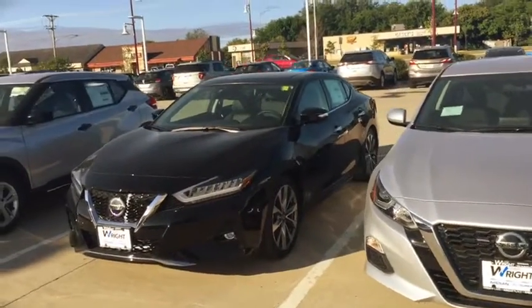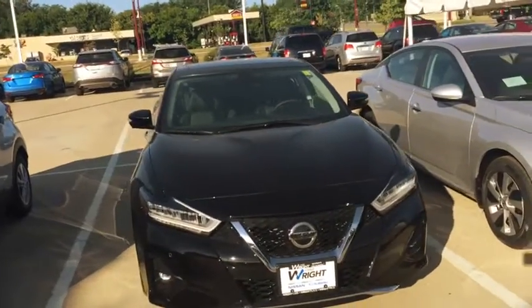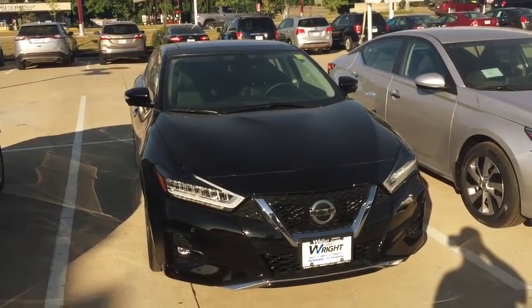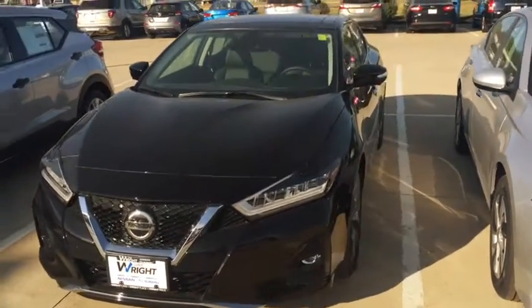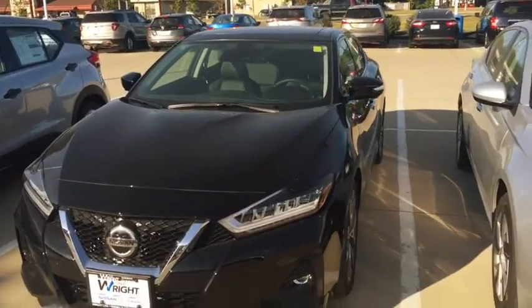Hey Chris, this is Kevin Carter at Dave Wright, and I'm out here to show you a Nissan Maxima I have on the lot. This is an awesome Maxima Platinum Edition — that means it's fully equipped with all of the extras, including a panoramic sunroof. Now this Maxima does have some hail damage on it, but all that means